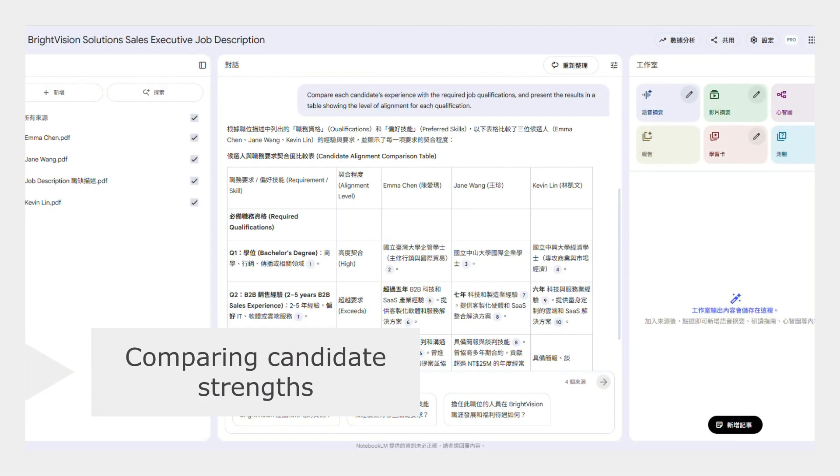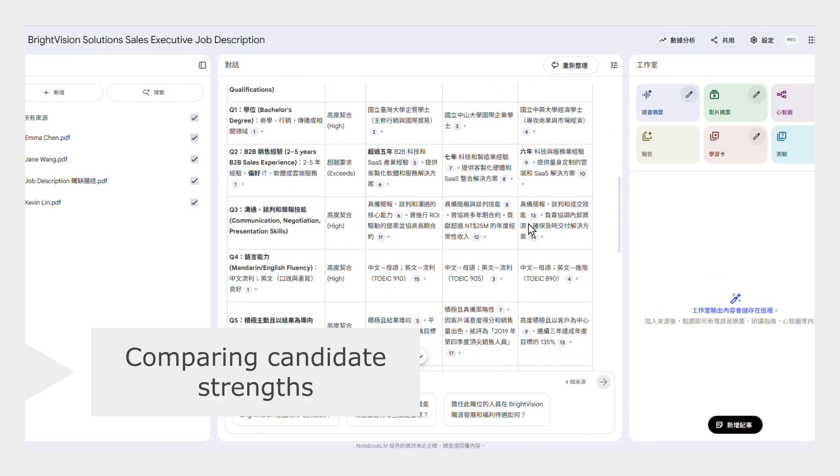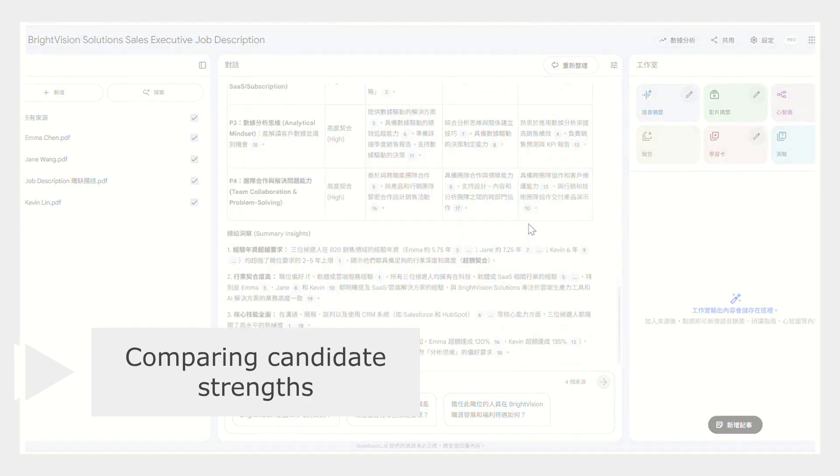Notebook LM helps Annie organize key details and compare candidates by asking questions like, how do their strengths match the job? It quickly summarizes answers, saving hours of work.